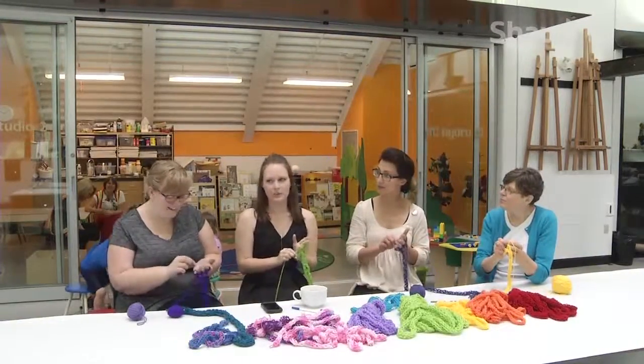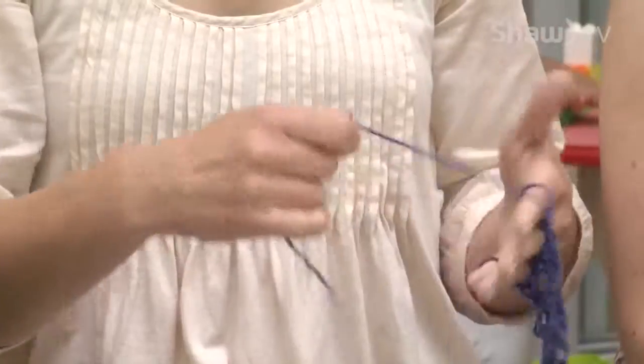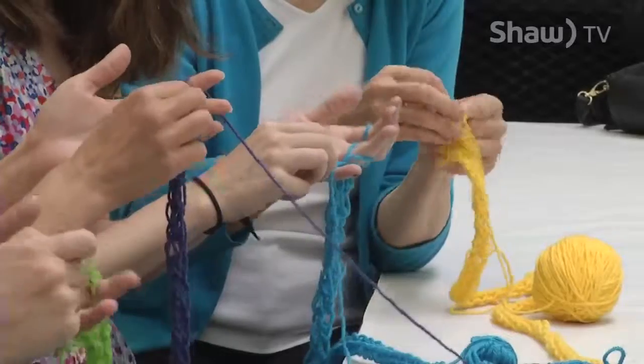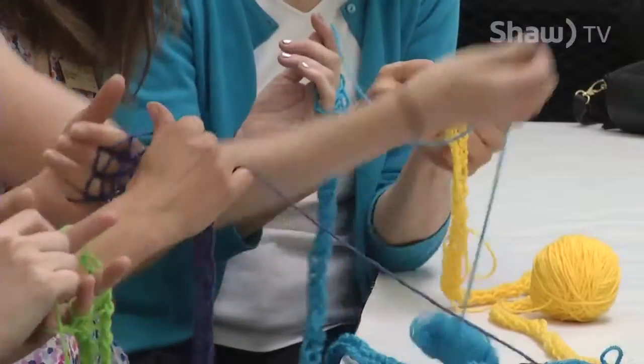You don't have to have any fibre arts experience to get your hands working on a tree. We'll go into your classroom, into your community group, and we'll teach you how to finger knit, which is very simple to do. There's no needles required — anybody can do it.